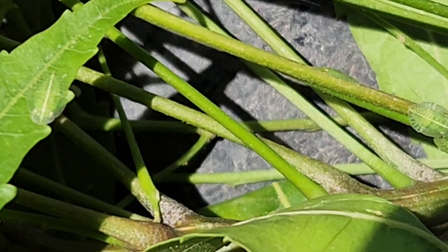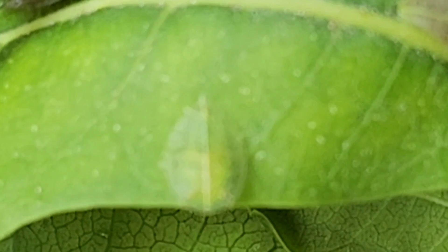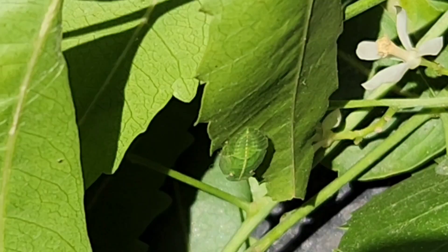These insects are small hoppers, meaning their hind legs are modified for jumping. They are plant feeders, so they suck plant sap from trees, shrubs, or herbs.